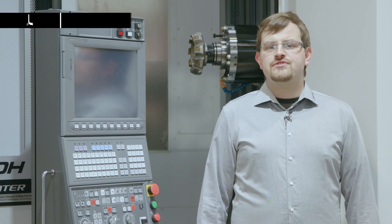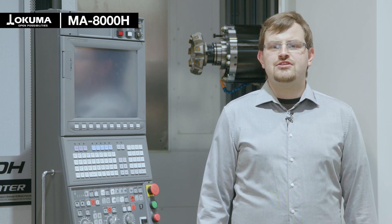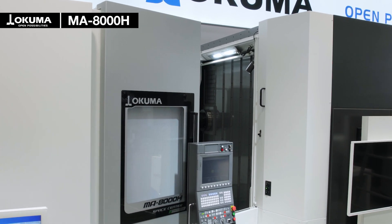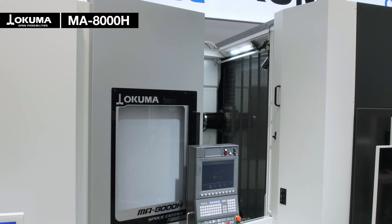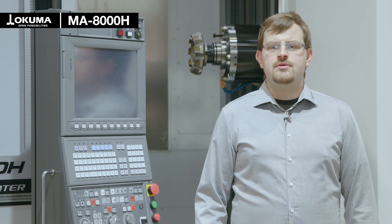I'm standing in front of the brand new MA8000, a four-axis horizontal machining center with an APC, with absolutely strong spindle power and a really rigid machine construction which has 33 tons machine weight.